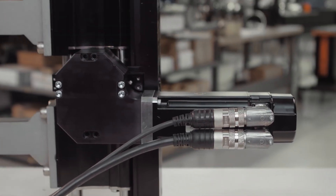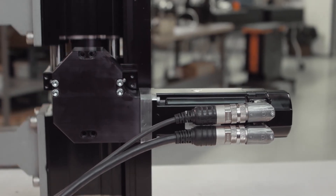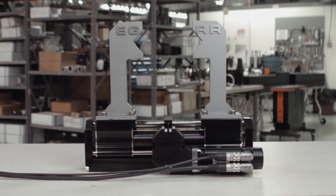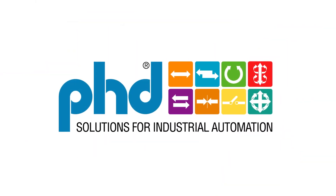By combining the performance of a pneumatic gripper with highly flexible electric control, the EGRR gripper is everything you need. And it's the only one of its kind on the market. For more information, contact your MDN distributor or go to phdinc.com.